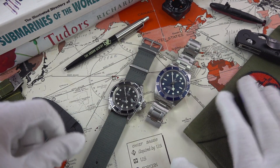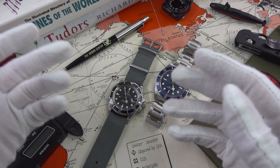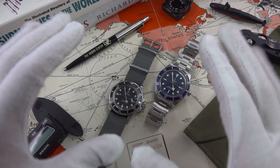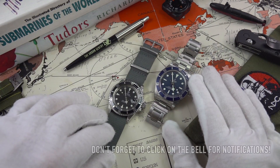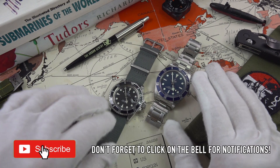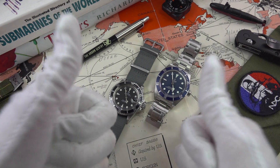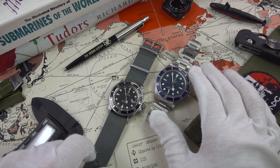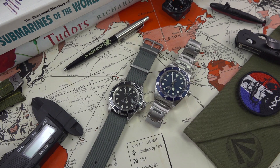Anyway guys, I'm going to leave it there. Do let me know your thoughts — what do you think Tudor are getting right, what are they getting wrong, how does it compare to Rolex now? I'd love to hear feedback on this relationship; I find it absolutely fascinating. Thank you very much for watching. Please don't forget to like this video — it really does help support the channel. I'll catch you in the next one. Ciao.